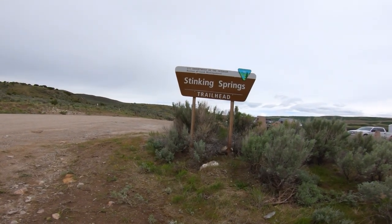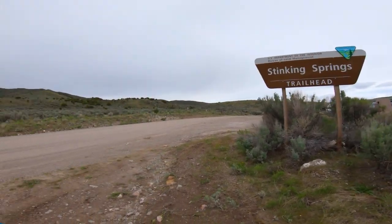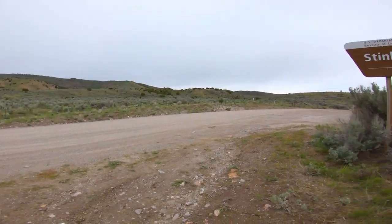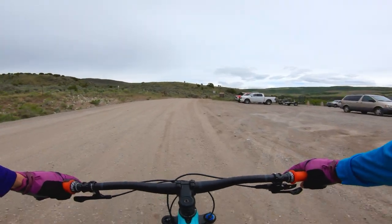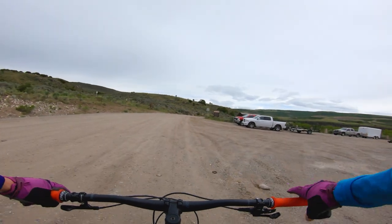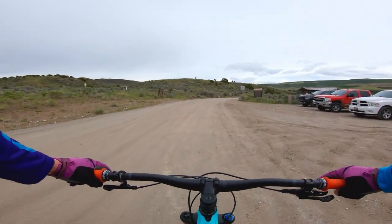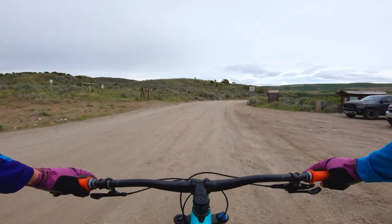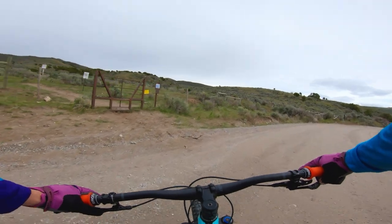If you're coming here, you'll notice the Stinking Springs Trailhead. There's a parking lot right here, and the trailhead is actually on this side. You'll notice a lot of cars in the parking lot — a lot of them are for dirt bikes and ATVs. So that gives you an idea of the type of trail users you're probably gonna see out here on certain parts of the trail.